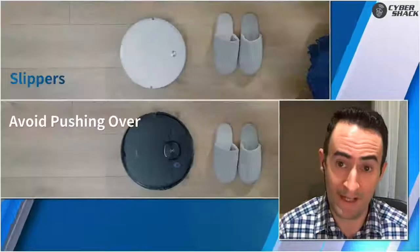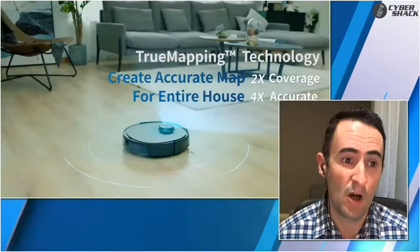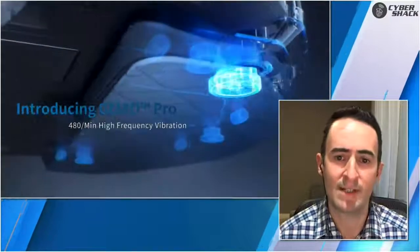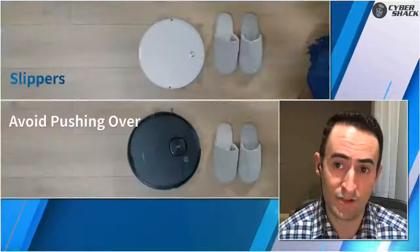This has a laser-guided mapping system where it navigates your entire home and you essentially end up with a perfect floor plan on your smartphone. With that, you can separate areas — label where the kitchen is and have that as a special space, so you can either tell the vacuum in the app to go and clean the kitchen, or talk to your smart home and ask the vacuum to go clean the kitchen and it will, because it knows where it is. You can also draw barriers on your floor plan in the app for areas you don't want the vacuum to go, and it won't go there anymore.